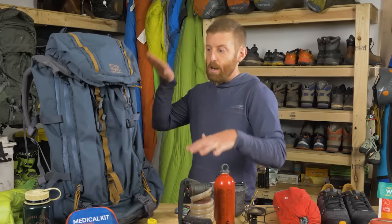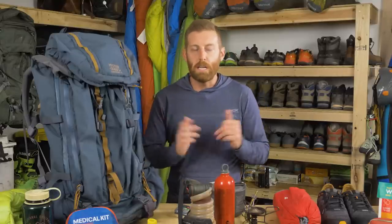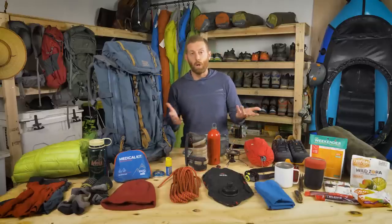Obviously I've got my backpack — this is my Mystery Ranch Terra Frame, a 65-liter bag. For a three-day trip, you could get away with something smaller like a 55-liter bag. But I'm taking extra gear because I'm backpacking with my girlfriend on her very first backpacking trip ever, so I'm carrying a bit more of the load. I also carry a lot of camera equipment as a photographer for the show. If you want to know how to pack all of this, stay tuned for our other video — it's really helpful for knowing where to put your heaviest and lightest items.